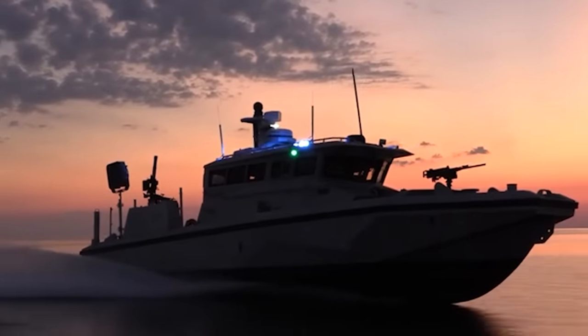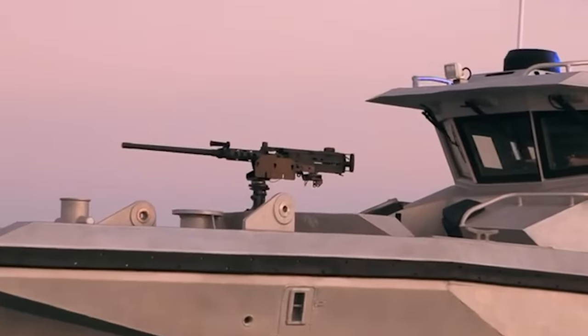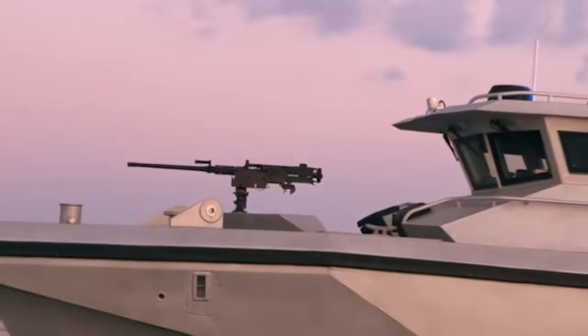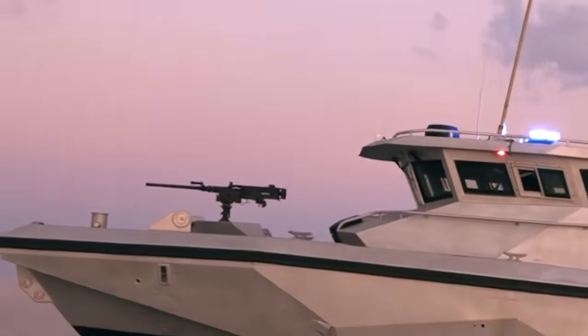This patrol vessel is configured with various armaments, including a total of six MK16 weapons foundations, along with an optically guided MK50 weapon system.